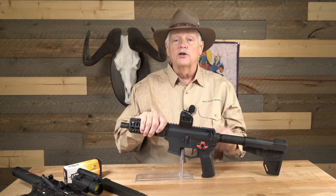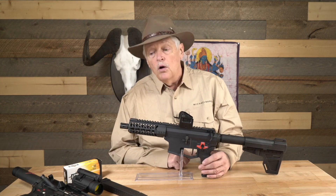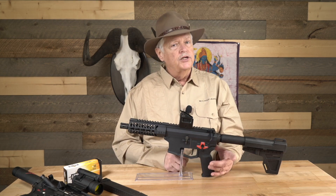Those guns aren't shipping yet. I look forward to shooting one at media day and spending a little time with Fred. So anyway, I'm Michael Bain, this is Triggered. We're here every Wednesday morning — tune in, because next week is SHOT coverage.